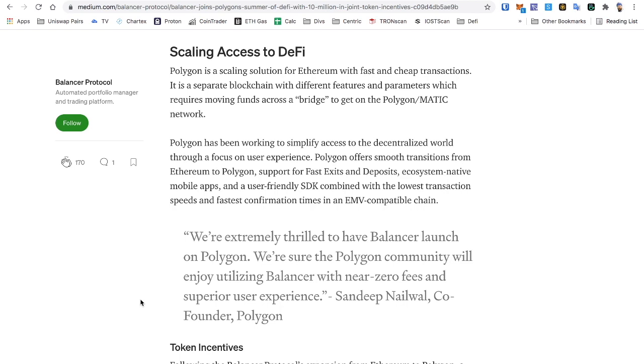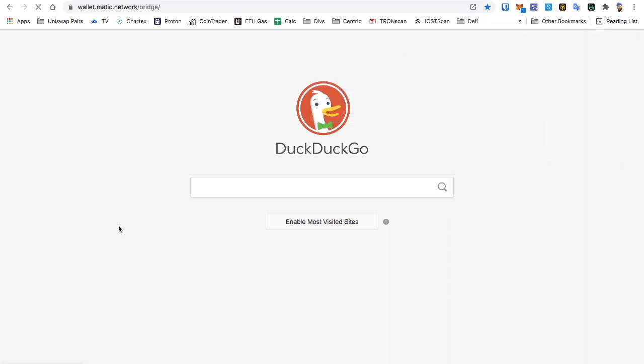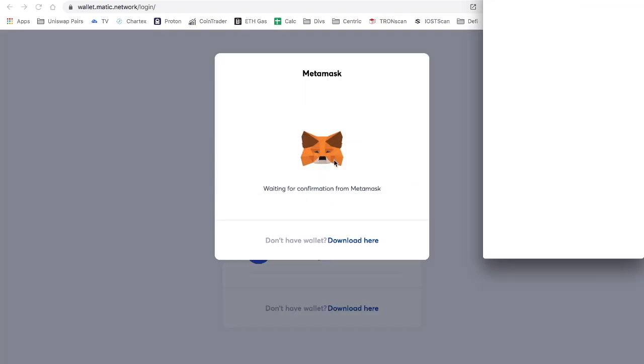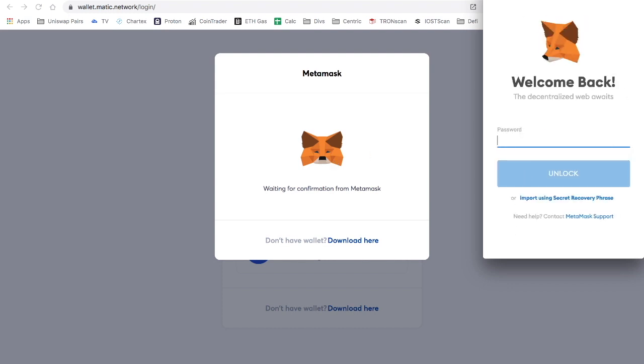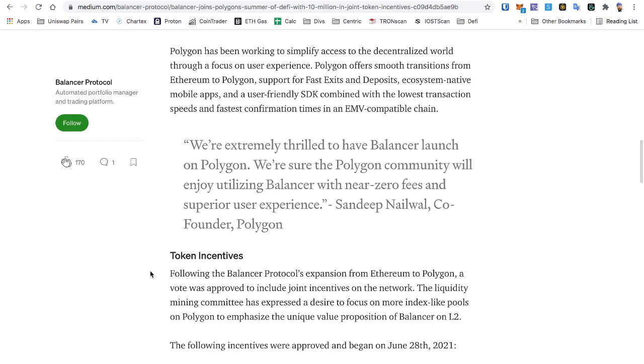Polygon is a scaling solution for Ethereum with fast, cheap transactions. It's a separate blockchain with different features and parameters, which requires moving funds across a bridge to get onto the Polygon/MATIC network. That bridge is really easy to use — in MetaMask you can select the MATIC network versus the Ethereum network. There are plenty of videos out there showing how to use it too if you need a walkthrough.